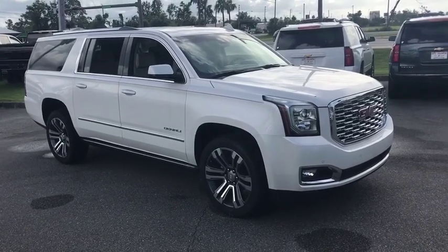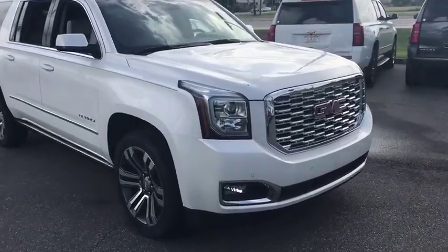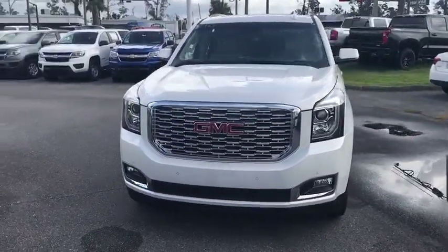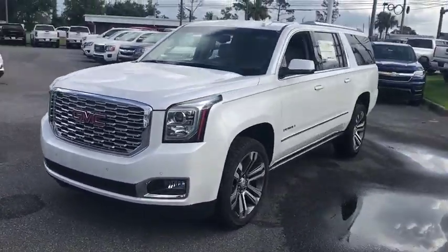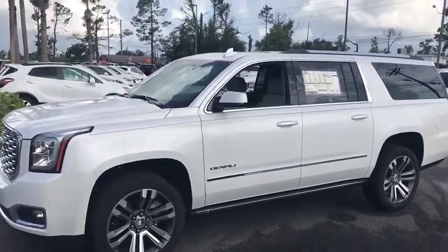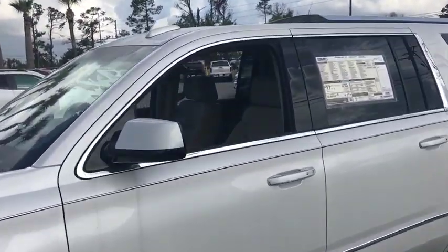We are pleased to show you the 2019 GMC Yukon XL. The GMC Yukon XL is a great choice for families who need a full-size SUV with maximum seating. The looks don't hurt either. This vehicle has less than 100 miles.